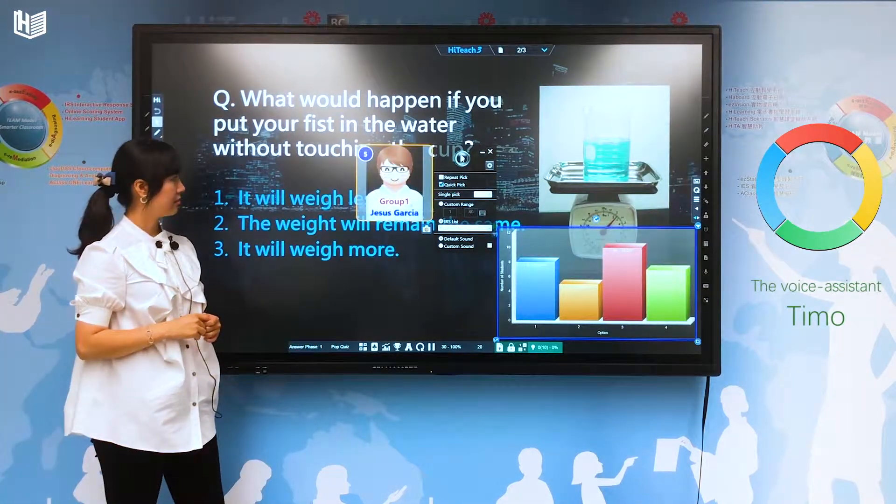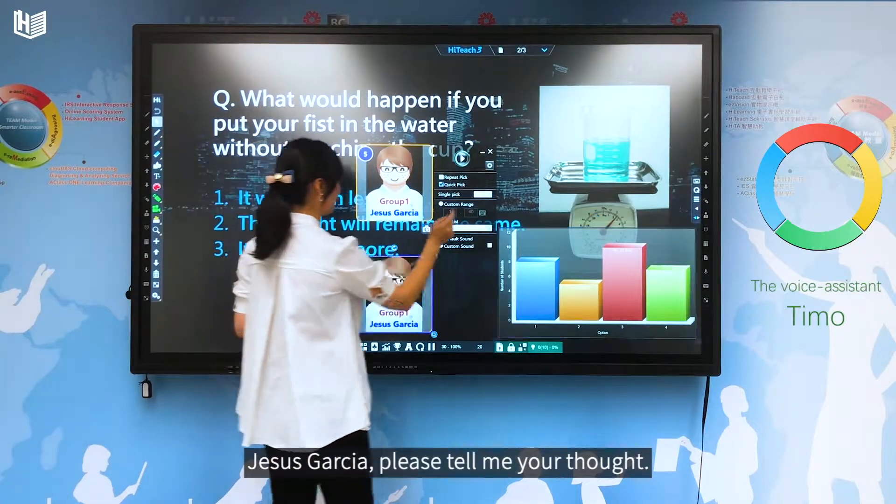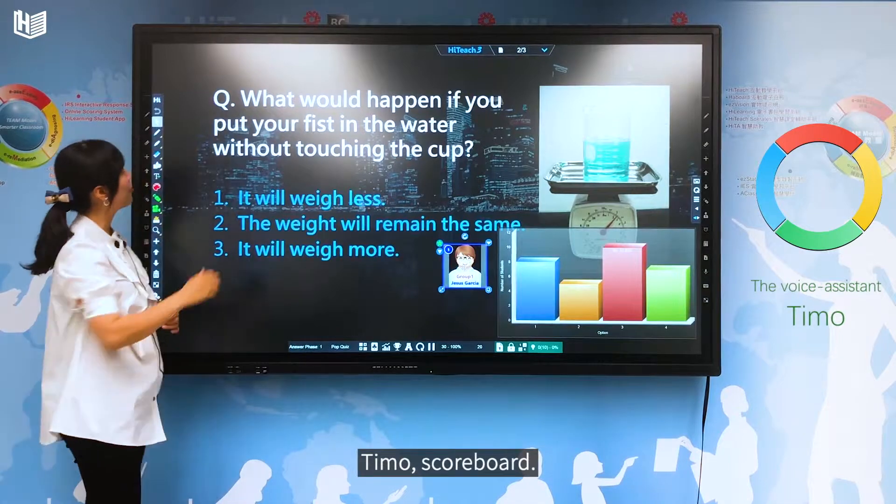Timo, pick out. Hey, Jesus, Garsha, please tell me your thoughts. Excellent. Belong to group one. Timo, scoreboard.